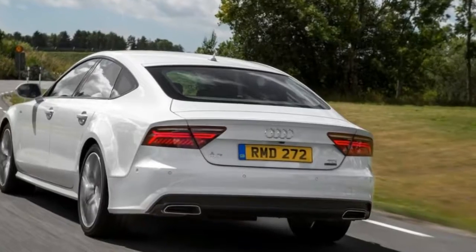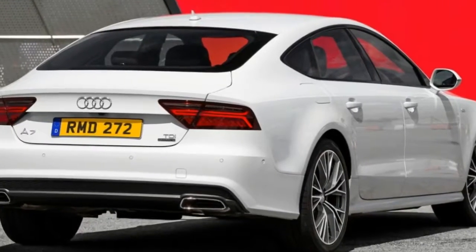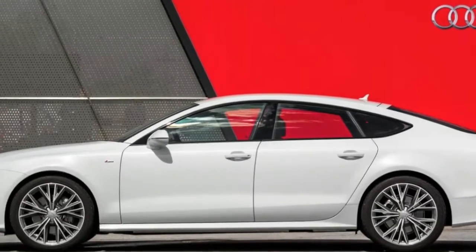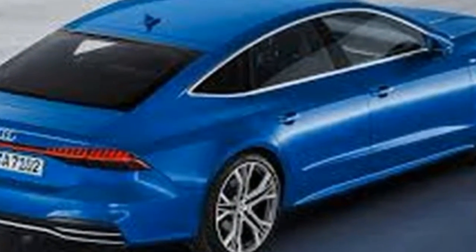The top speed is 149mph. Our choice remains the superb 3.0 biTDI at the top of the range. The supremely powerful RS7 returns good results, but we'd go for the identical-in-all-but-looks RS6 Avant instead — all the power, more practical, less money. It's a no-brainer.